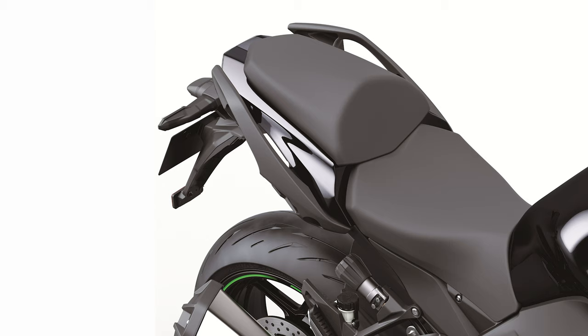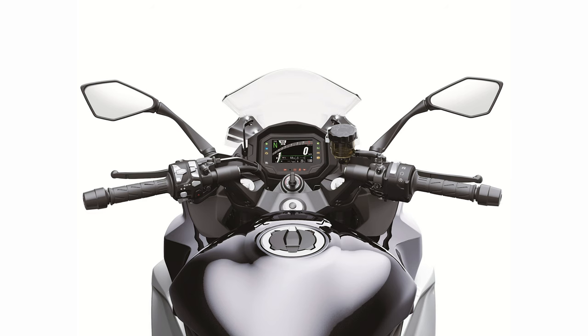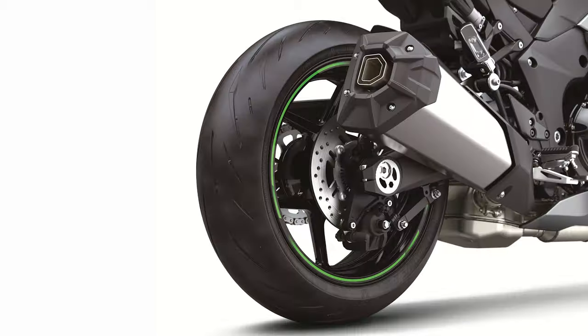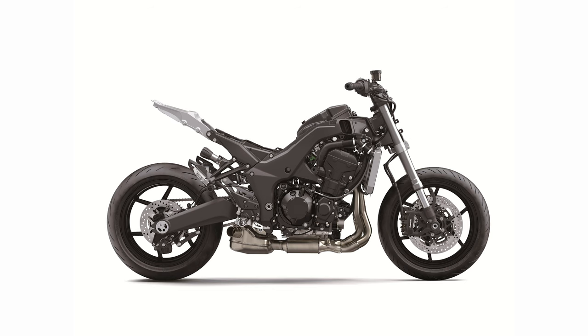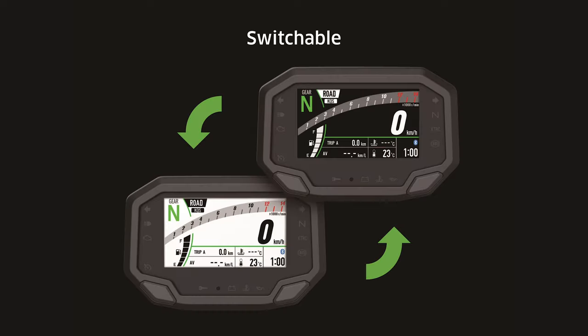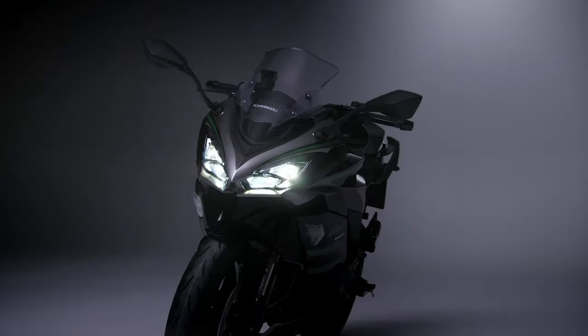For 2020, the bike is available in Metallic Graphite Gray or Metallic Diablo Black with a price of $12,399. If you're interested in moving from the Z1000SX into the new Ninja 1000SX, the bike will be available in February of 2020.